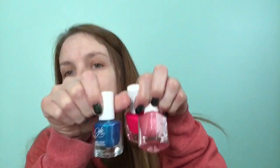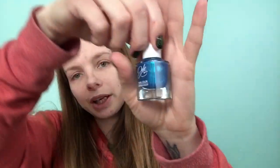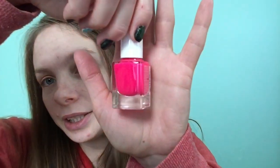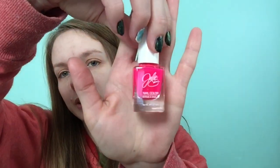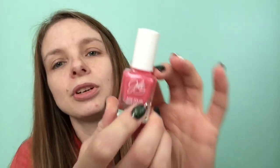Those Jessie's Girl polishes are originally $3.29 but I got all of them for 82 cents a piece. The next three are all Julie G polishes. The first one is a shimmery blue that shifts to green in the color Kickin It. The next one is a bright hot pink in the color OMG.